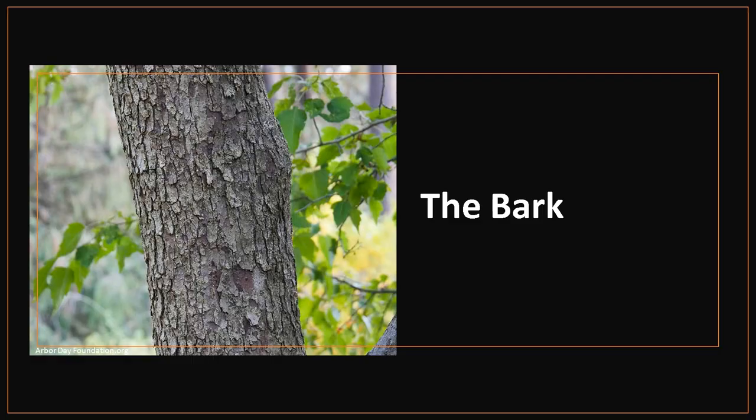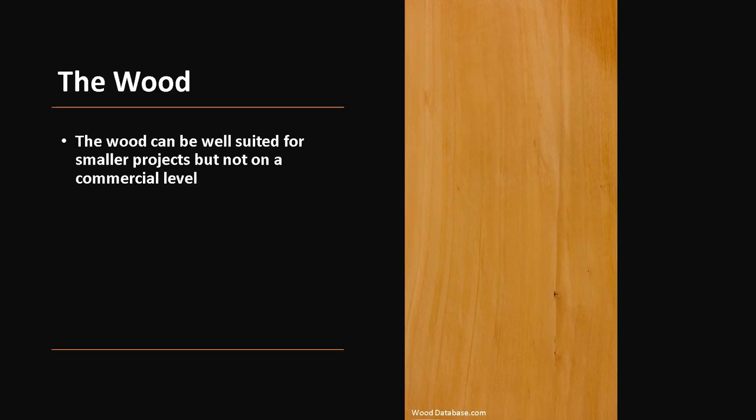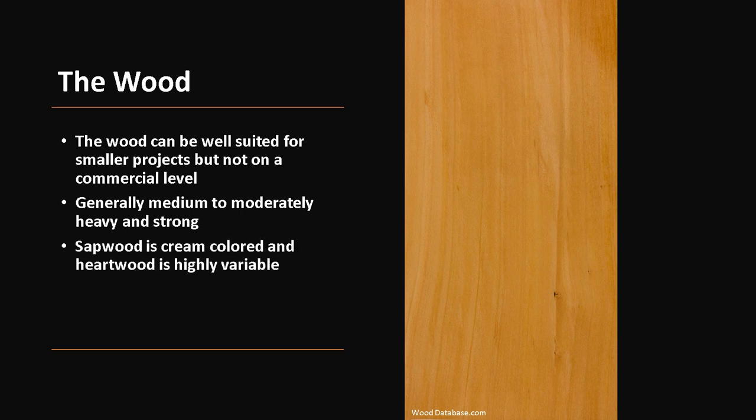The bark is thin and gray, and as the tree ages it breaks into narrow scales. These scales fall off occasionally, revealing an orange-red inner bark. Although hawthorn species tend to be rather small, the wood can be well suited for smaller projects but not on a commercial level. The wood is generally medium to moderately heavy and strong. The sapwood is cream colored and the heartwood is highly variable in color. Crataegus species are diffuse porous, meaning they have small vessel elements evenly distributed throughout each growth ring, as opposed to ring porous species like oaks, which have vessel cells ranging from very large in the springwood to very small in the summerwood.